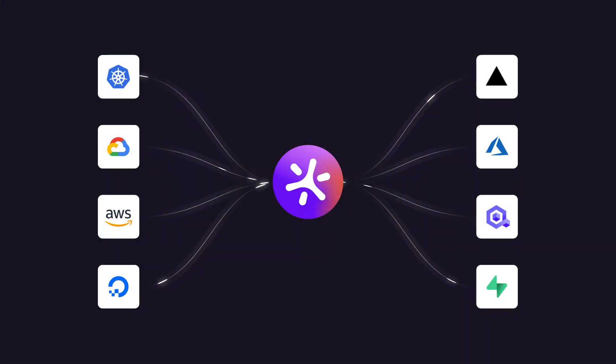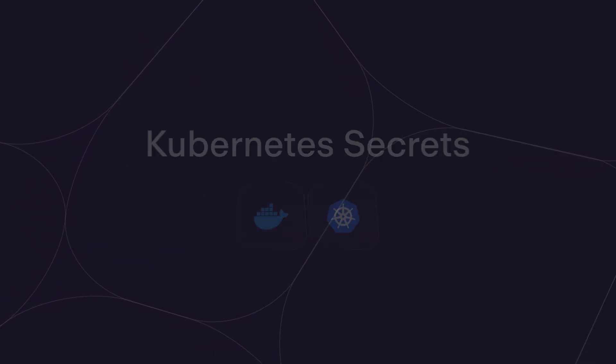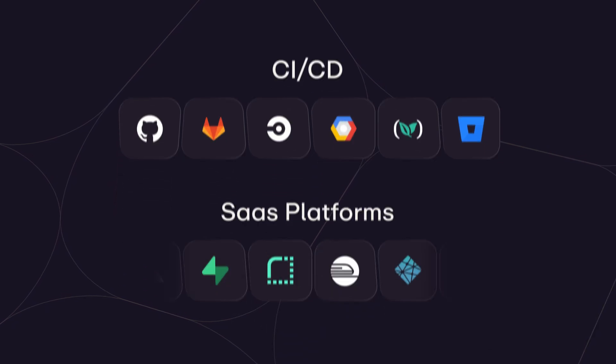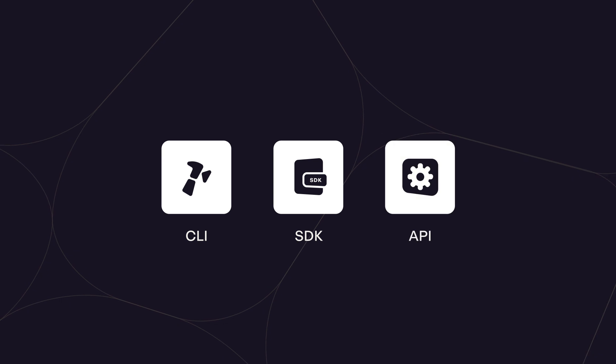The final step is to configure secrets access in live environments. The recommended approach is using Doppler integrations to automate secrets delivery to where applications most easily access them, such as Cloud Secrets Managers, Kubernetes Secrets, and the secret stores in CI/CD and SaaS platforms. All applications can also access secrets directly using the Doppler CLI, SDK, and API.